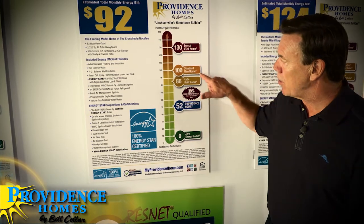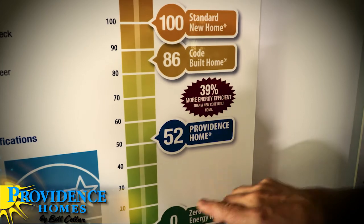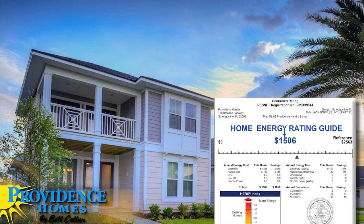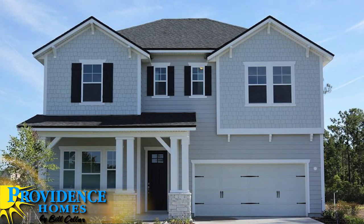In Florida, most homes by law have to be built to an energy code, and a code-built home would have a HERS score of about 86. Providence homes are down in the 40 to 50 range, which is about 35 to 40 percent lower than a typical code-built home. It's really important to recognize that when shopping for a home, you want to make sure you're getting a home that has an actual tested HERS score — not just as-designed. Sometimes builders will claim a low HERS score but it's only as designed, not how it's built and tested.